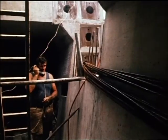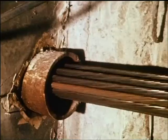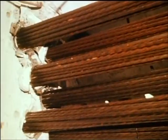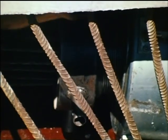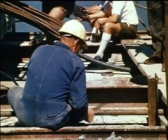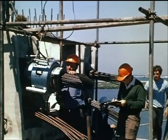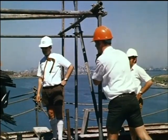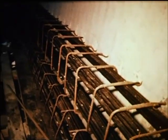Each completed girder was pre-stressed by 13 high tensile steel cables which together provided a force of 5,000 tons. After tensioning, the cables were encased in concrete and the ends sealed.